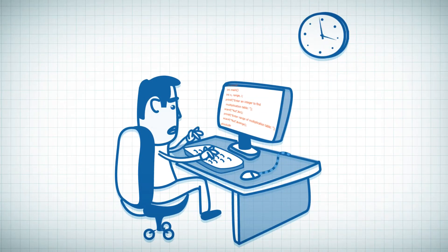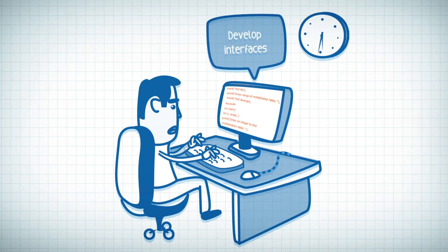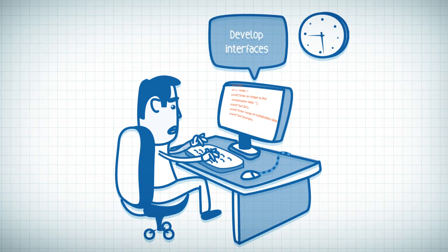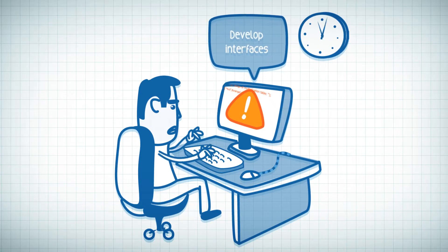Meet Liam, a software developer who used to develop interfaces between organizational applications and external vendor applications. He spends a great deal of time to write effective code, but he can't ensure that his code is always perfect.